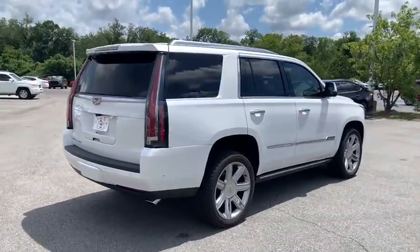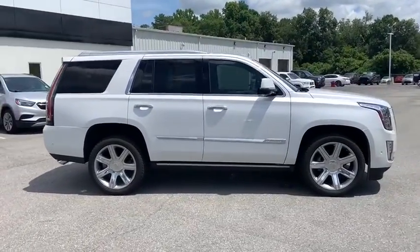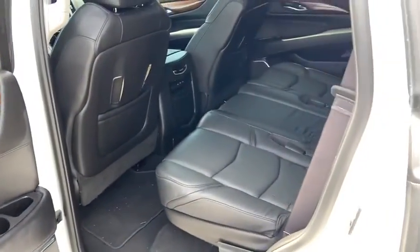This vehicle has less than 55,000 miles. Here are some of this vehicle's great options: power liftgate, traction control, navigation system, power passenger seats, dual airbags, leather-wrapped steering wheel.